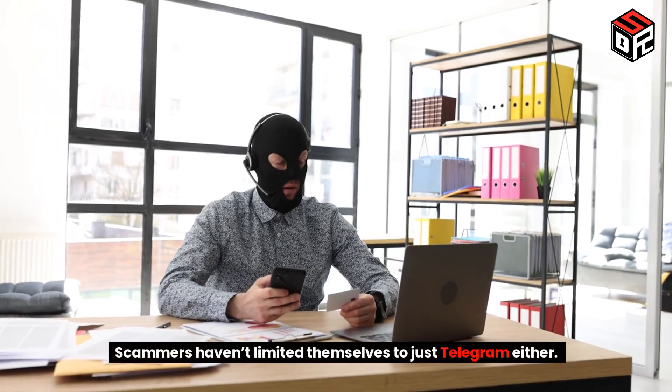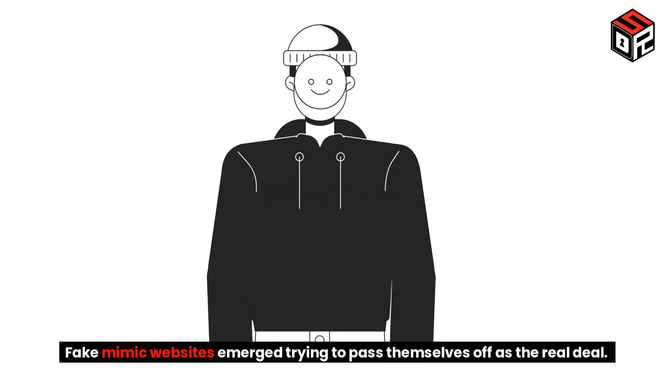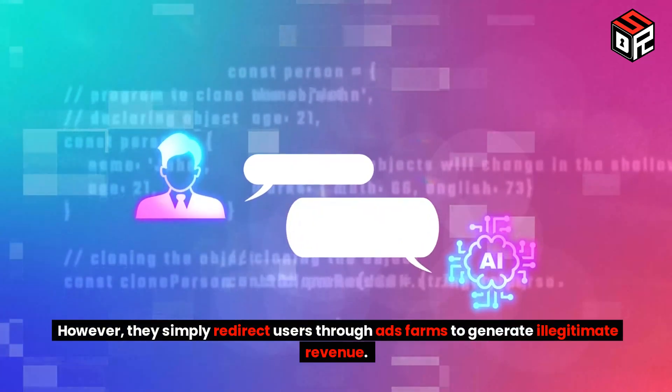Scammers haven't limited themselves to just Telegram either. Fake mimic websites emerged trying to pass themselves off as the real deal. However, they simply redirect users through ad farms to generate illegitimate revenue.